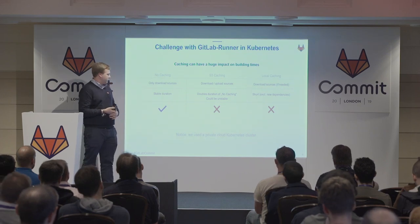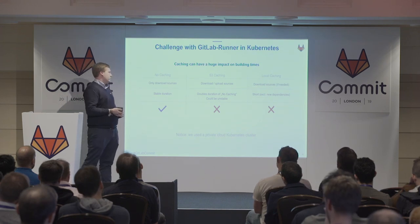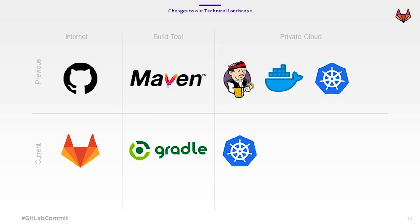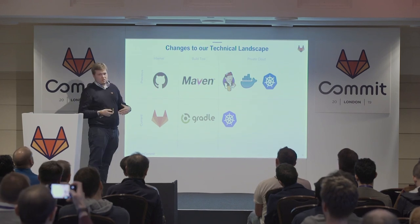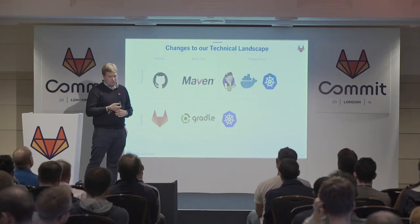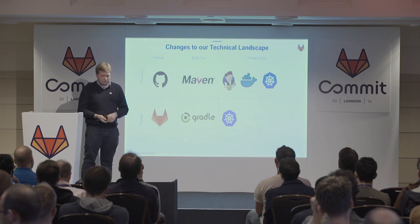We're using a private cloud Kubernetes cluster, and I think when you're on AWS you don't have those problems. In the end, what changed in our technical landscape after the test with the small project: we moved away from Maven to Gradle because it's more flexible. In our private cloud, we only use the Kubernetes cluster where our GitLab runners are working and connected to GitLab. We use GitLab for every step — product management, source hosting, CI, and Docker registry — and this works really well.